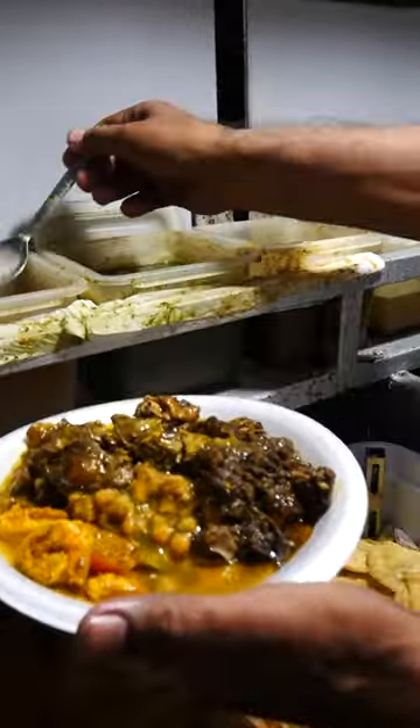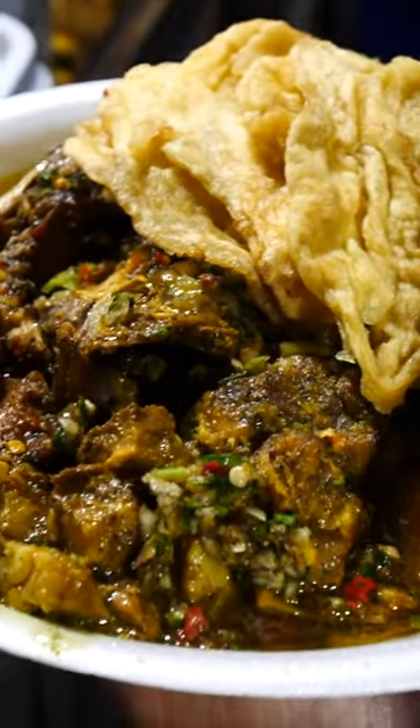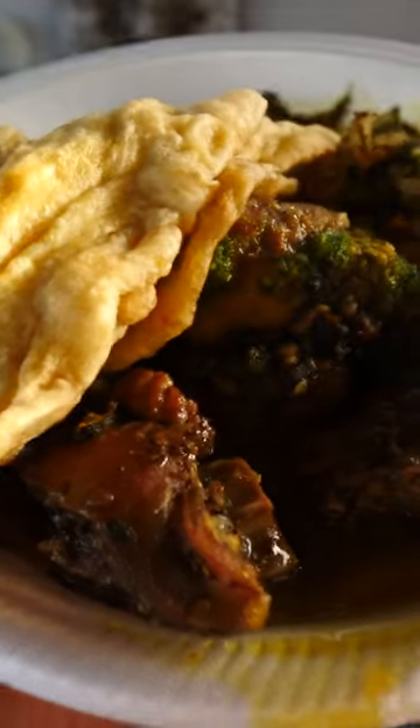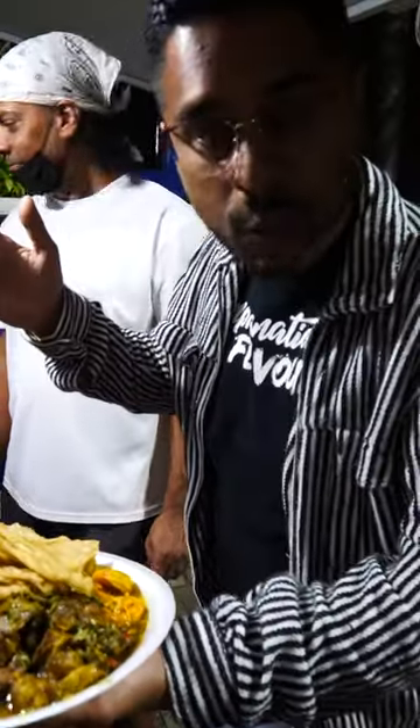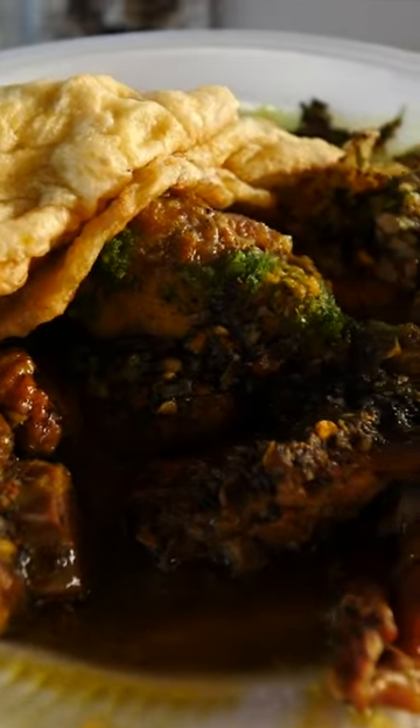It's not just the meats here, it's also all the chutneys, all the sauces, so many sauces. We've got the duck, we've got the chicken, we've got the goat, we've got the lamb, we've got the shrimp inside here, curry chickpeas, garbanzo beans, channa, we call it here. And of course these baras — it's just simply brilliant.